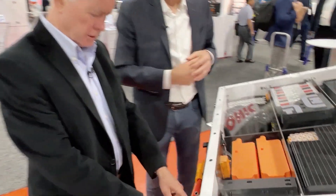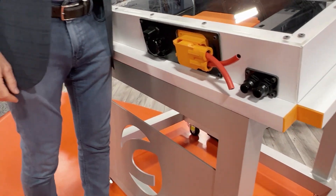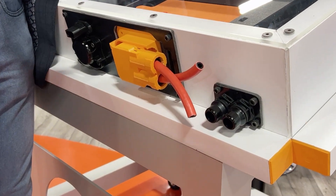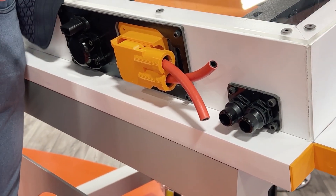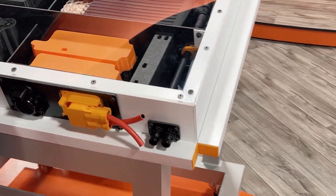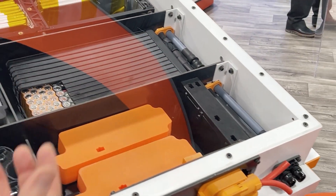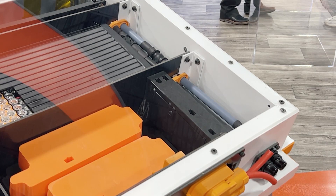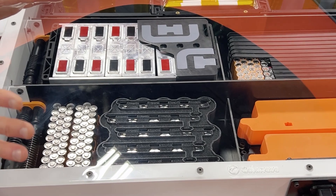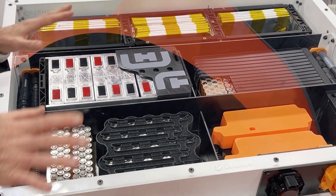You can see tubes running around here for heating and cooling. It's really critical to, for example, keep the battery warm here in Detroit in wintertime — you need heating capability to keep the battery at the right temperature so it's ready to go when you start it. You also have to take heat out when charging the battery, so both cooling and heating capability are needed.